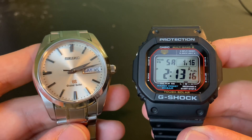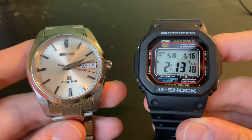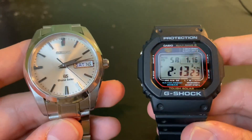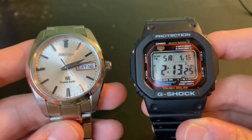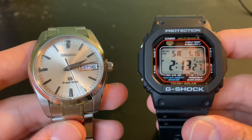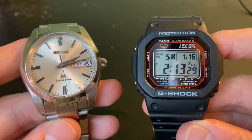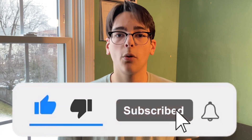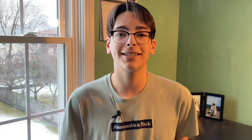Please let me know what you guys think about this collection and what your ideal two watch collection is. It doesn't have to be a Grand Seiko and a G-Shock — this is just my personal example. I think there are a lot of ways to articulate it where you have two watches that can handle any situation. I'll leave links in the description below for those interested in the specific reviews I did on these two pieces, but that's pretty much it for this video. Let me know in the comment section down below what you guys think, and I'll see you guys in the next one.